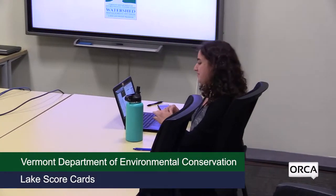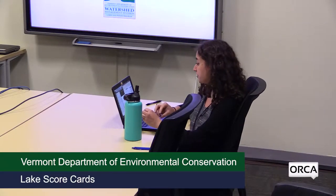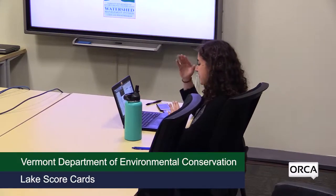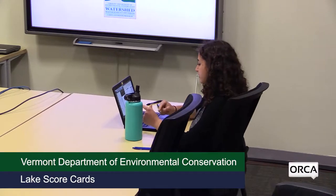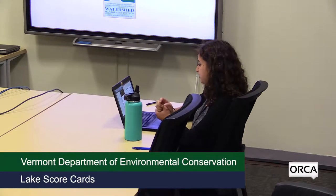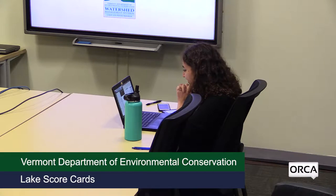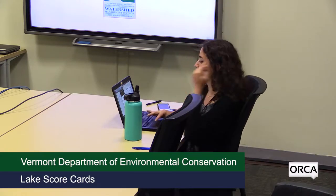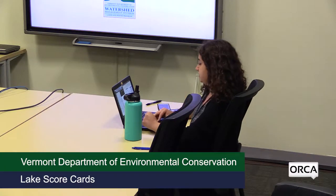I'm Jordan Geller with the Clean Water Lecture program, and I'm joined by Leslie Matthews from the lakes and ponds program. She's going to be presenting on the lakes scorecard. If anyone has any questions, you can ask during if it's content-related, otherwise hold questions until the end. For everyone online, I'll field questions and help with any technical difficulties. If everyone can complete the SurveyMonkey, I'll send out a link after — your feedback will help us improve the Clean Water Lecture in the future.